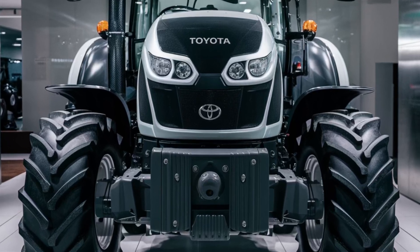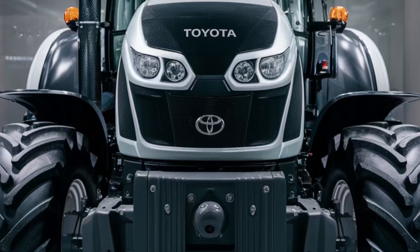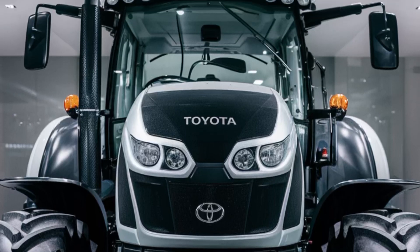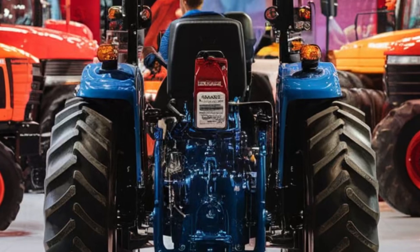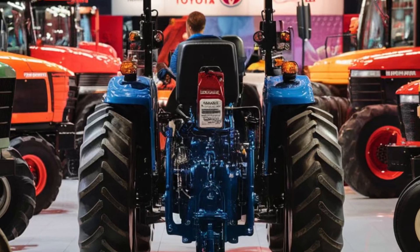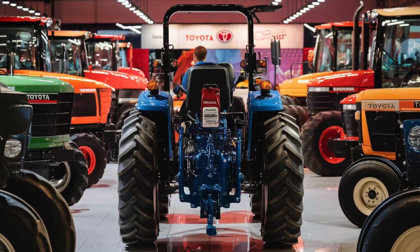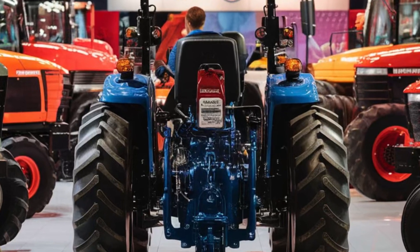Backed by Toyota's legacy of engineering excellence, the 2026 Toyota Tractor is more than just a machine — it's the future of agriculture. Combining power, intelligence, and sustainability, it redefines what's possible in modern farming. Experience the next generation of farming with the 2026 Toyota Tractor, where innovation meets the land.